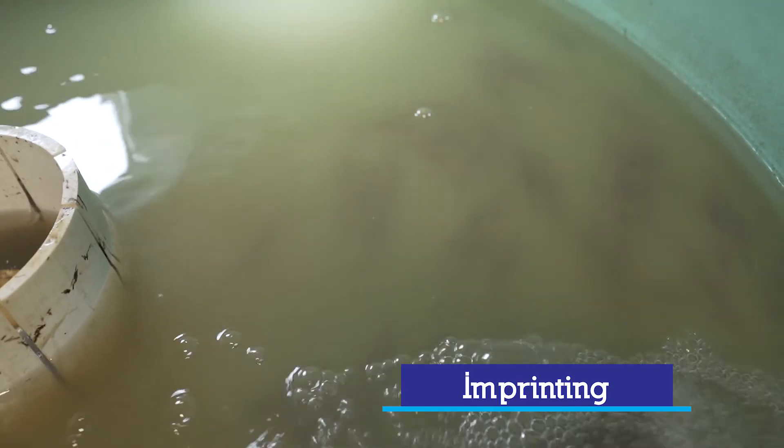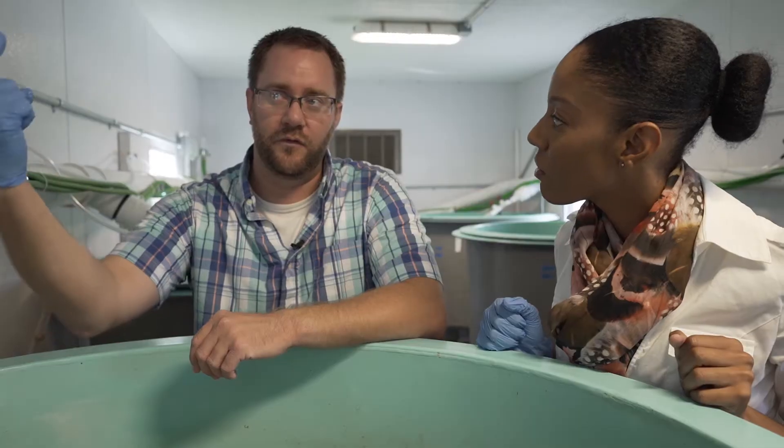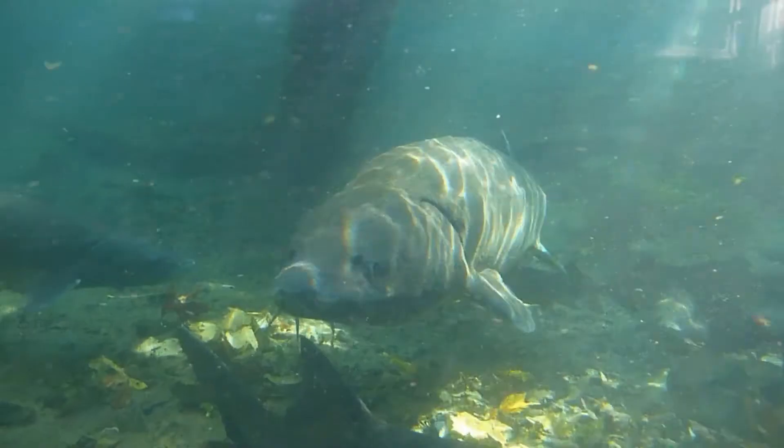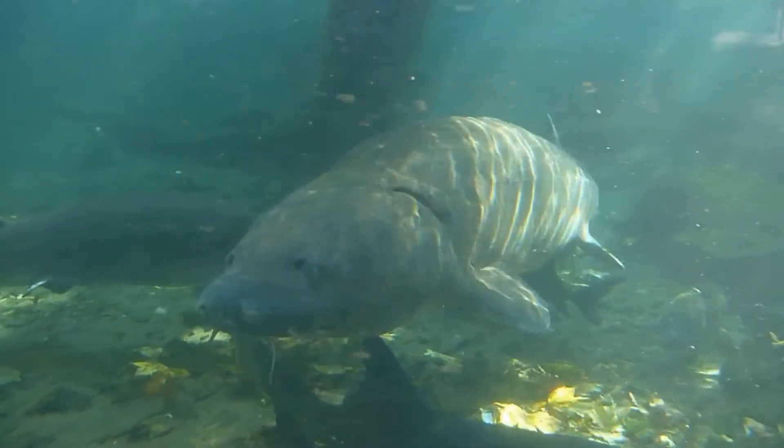Imprinting — can you tell us what that is? We know that at some point in their life, they recognize this chemical signature as where they come back to. So when they're out in the lake and it's time to spawn, they pick up on the chemical cues coming out of the Maumee River and say, I'm going to go back here and lay my eggs.